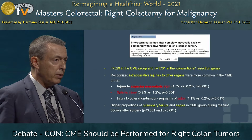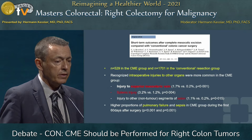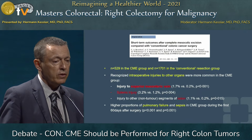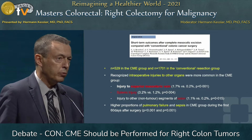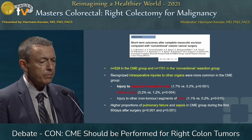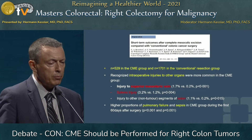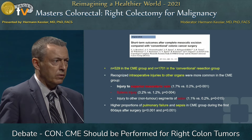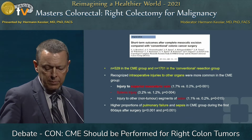There are also splenic injuries when applying left colon surgery, at a rate of 3.2%. There may be injuries to other non-tumor bearing segments of the colon as well, at a low rate of 1.1% — but this was a very meticulous investigation. There are also general complications possible, which may be more frequent and may be caused by these surgical complications, including pulmonary failure and sepsis.